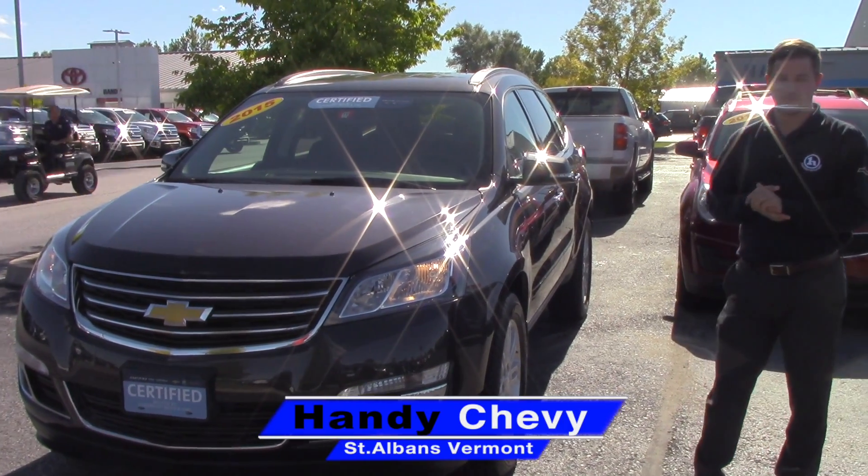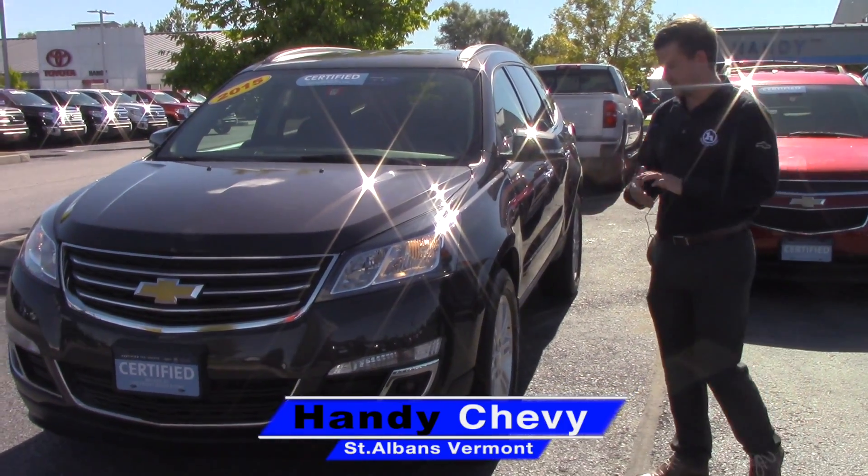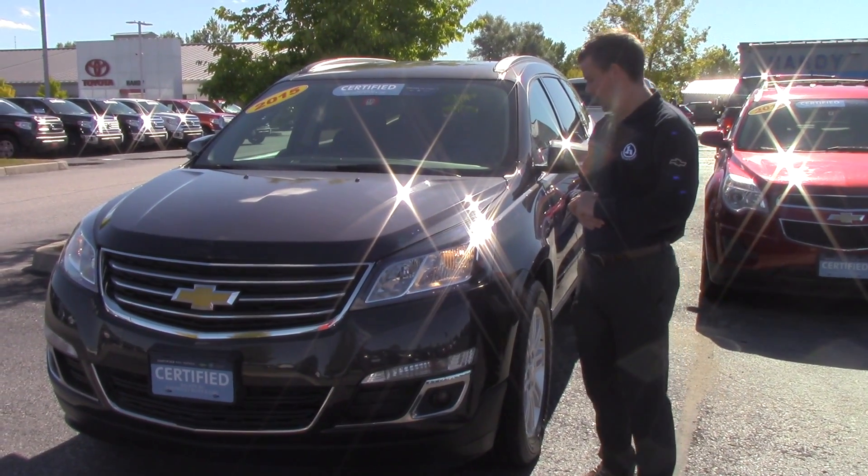Jake here at Handy Chevy in St. Albans, Vermont. Just wanted to get you a quick video of the Traverse you inquired on.